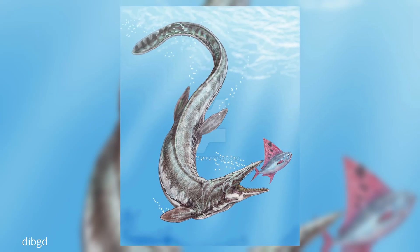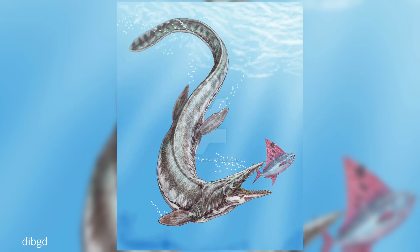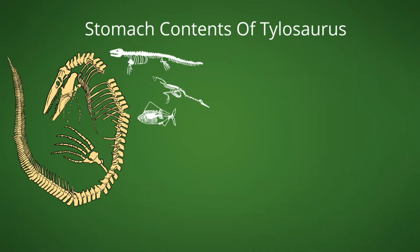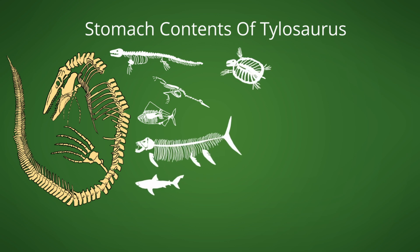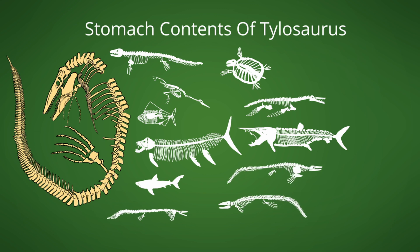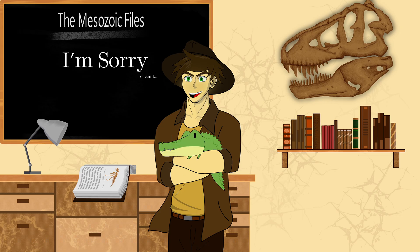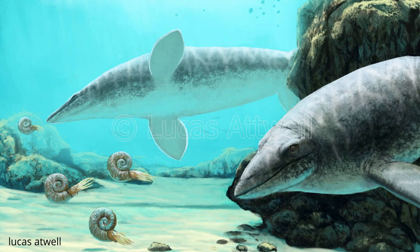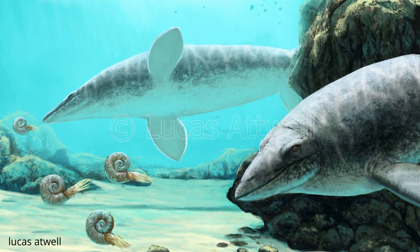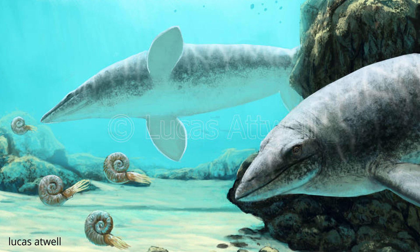As an apex predator, the diet of Tylosaurus likely encompassed almost anything it could find. Stomach contents of recovered fossils have included a two-meter-long mosasaur, the diving bird Hesperornis, the finned fish Bananogmius, large predatory fish like Xiphactinus, sharks, sea turtles such as Archelon, the plesiosaur Dolichorrhynchops, other mosasaurs such as Clidastes, Plioplatecarpus, and Platecarpus, ammonites, and Enchoteuthis squid. This wide variety gives insight into the diversity of these long-past oceans, showing that many different species lived together at various levels in the food chain, and that the mosasaur family had many more members than just Tylosaurus and Mosasaurus.